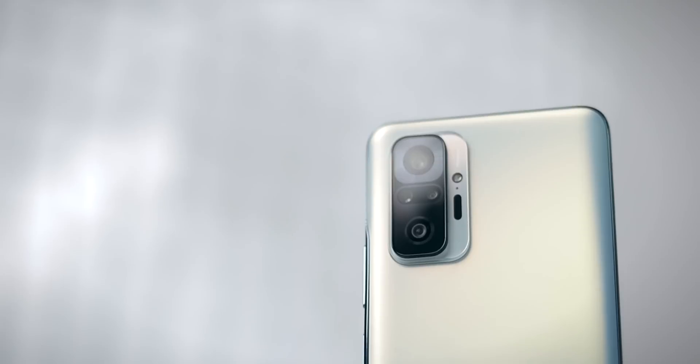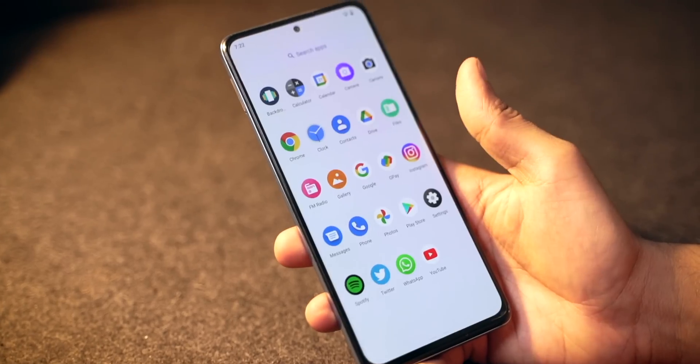Hey guys, Harsh here and welcome back to TechnoLobe. Today I've got a very interesting video for you. You guys know this smartphone — the Redmi Note 10 Pro. It launched almost one year ago and still stands as one of the best budget phones out there. Xiaomi literally killed the market with this smartphone because of the price-to-performance ratio, and it has been selling like hotcakes ever since it came out.